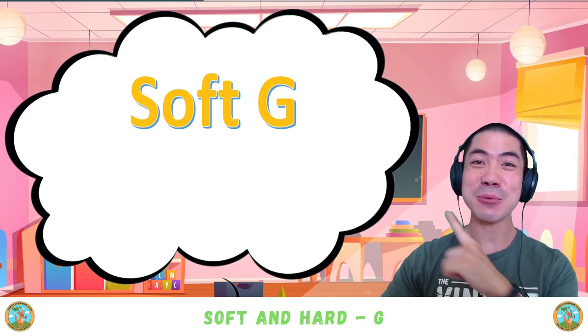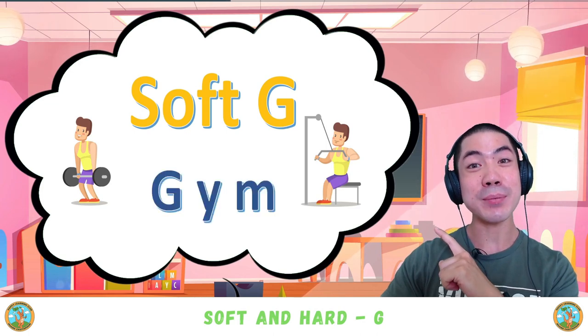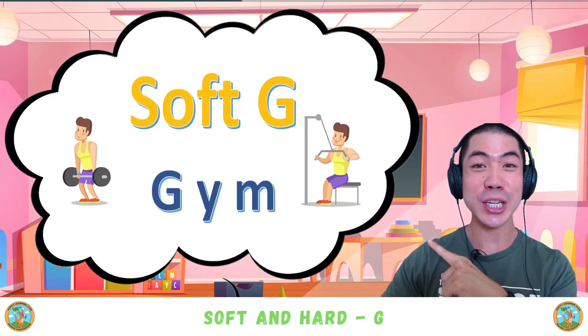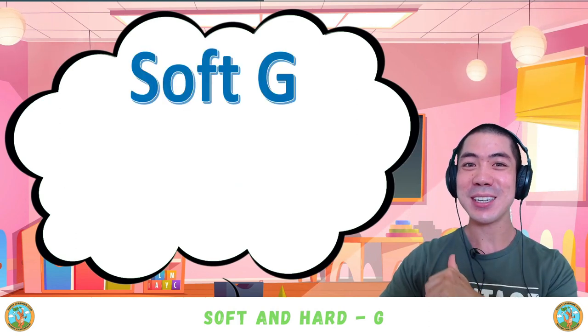Now we have the soft G, which makes a 'ja' sound — the J sound as well. For example, we have 'gym.' Good word.